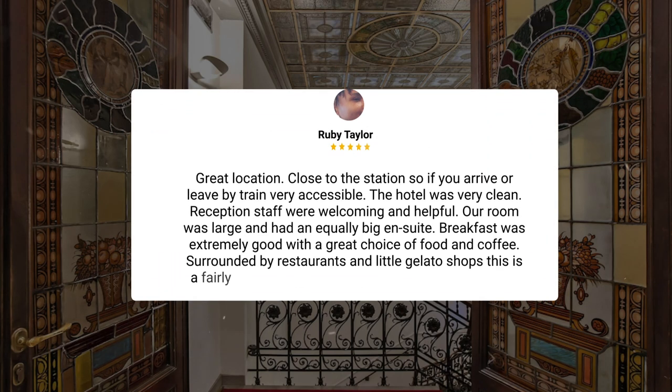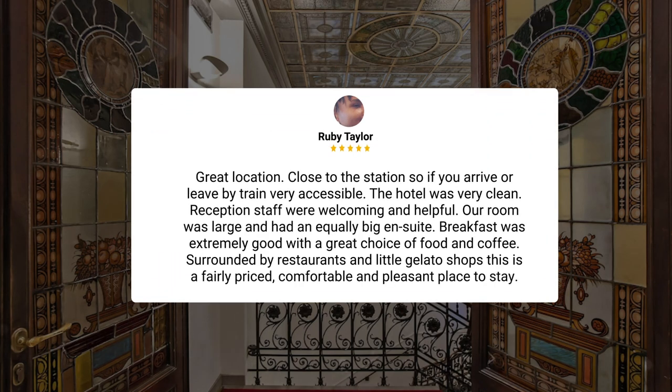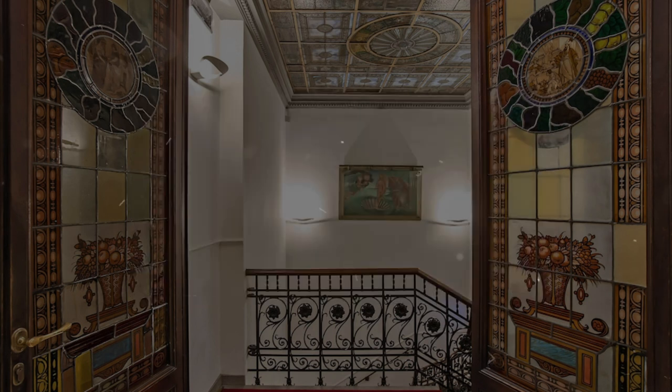Great location. Close to the station, so if you arrive or leave by train, very accessible. The hotel was very clean. Reception staff were welcoming and helpful. Our room was large and had an equally big ensuite. Breakfast was extremely good, with a great choice of food and coffee. Surrounded by restaurants and little gelato shops, this is a fairly priced, comfortable, and pleasant place to stay.